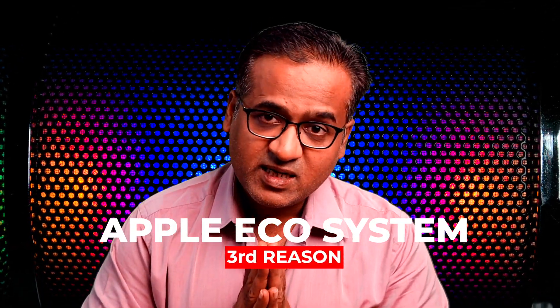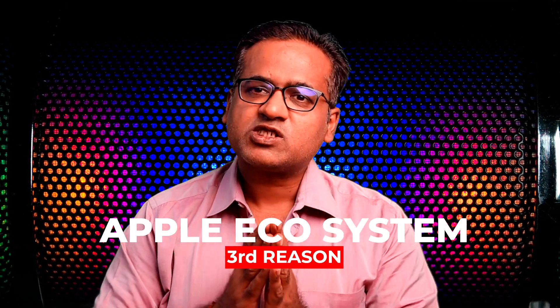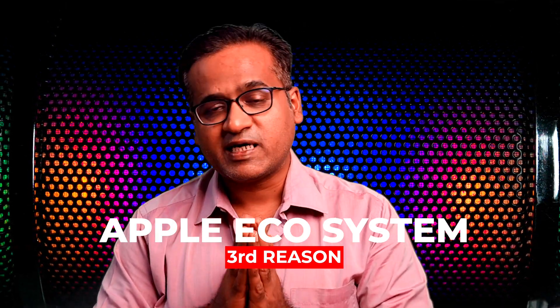The third reason for using a MacBook as a sysadmin is the Apple ecosystem. Apple ecosystem offers a lot of special features like Handoff, Continuity, Universal Control, iCloud, and a lot more. I am 100 percent into the Apple ecosystem — I started with an iPhone and eventually went all in: MacBook, iPad Pro, iPhone, and Apple Watch. For example, I use SecureCRT for SSH. I have hundreds of servers all added and stored in SecureCRT.